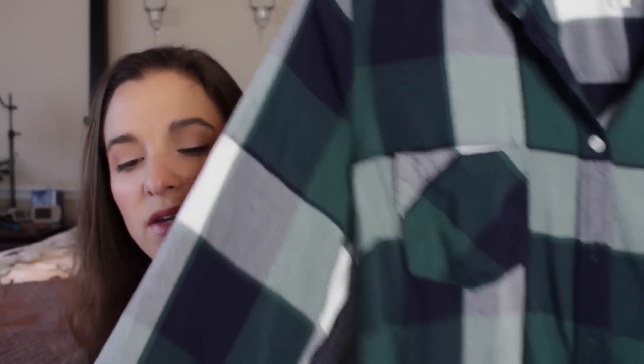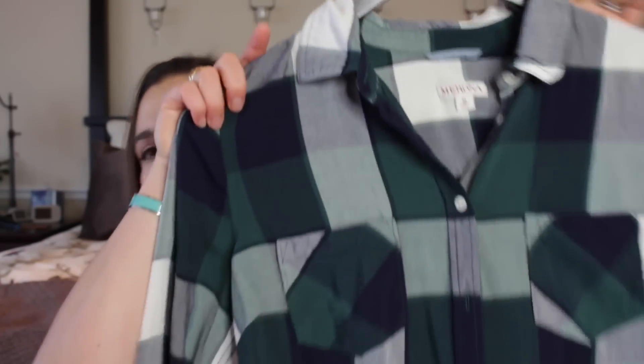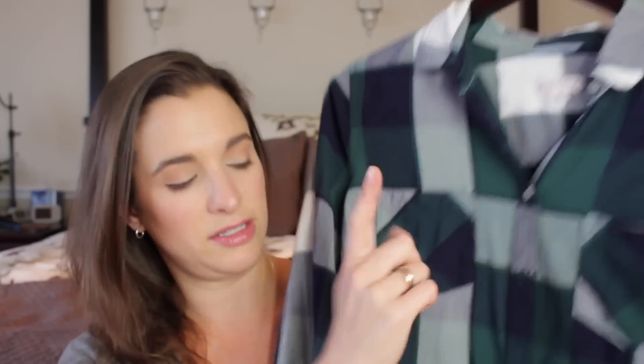This one from Target I got in a medium. It's really soft and super light — not wool, not flannel. It's rayon, and very, very soft. Something I could totally wear even if it's 65 degrees out and still feel cute and fall-ish. I love the color scheme. It's got double pockets, and a very long back — so if you're wearing leggings, it covers your tuchus, which is nice.